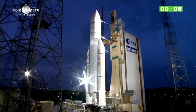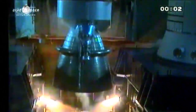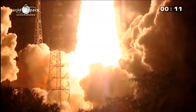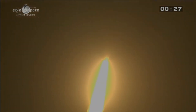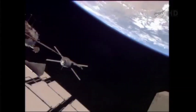On June 5, 2013, the penultimate ATV, the Albert Einstein, was launched atop an Ariane 5 launch vehicle from Kourou, French Guiana. After 10 days in orbit, the Albert Einstein docked with the aft port of the Zvezda module.